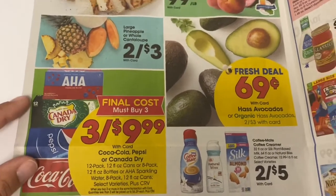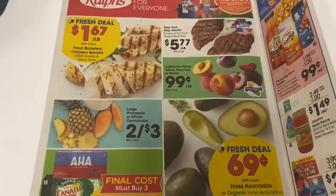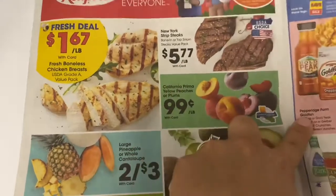We have some more soda, some avocado, some chicken, and the New York strips are on special for $5.77.